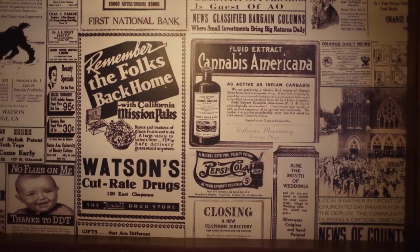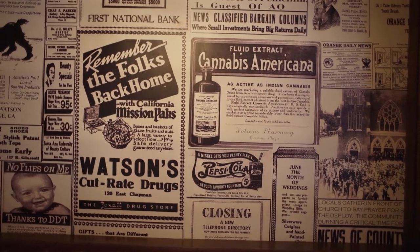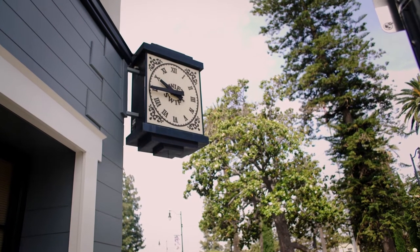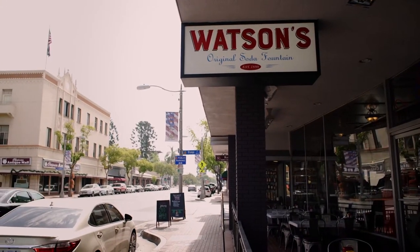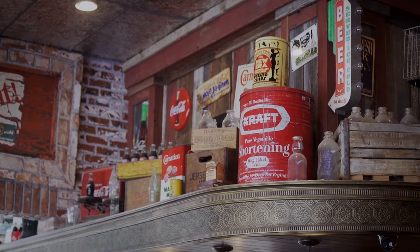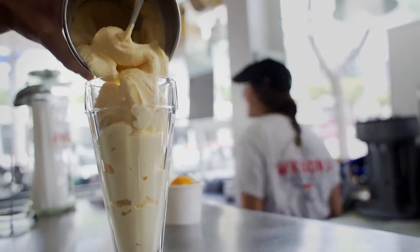Why did people used to go to soda fountains? Back in the day, like the 1920s Prohibition era, carbon dioxide was actually illegal to serve on Sundays. On Sundays, they would take the flavored soda syrup and use it to make ice cream sundaes.